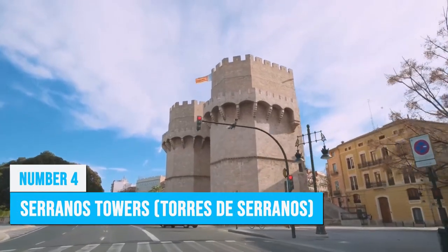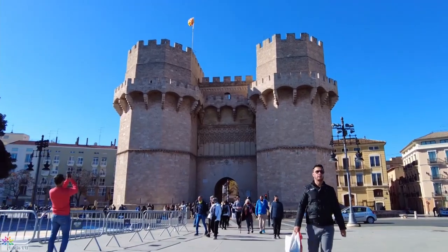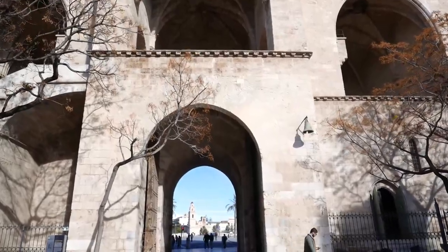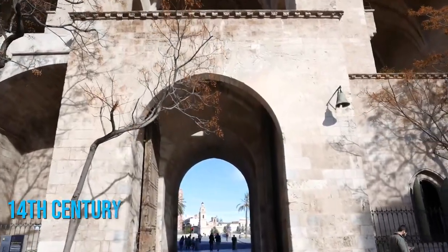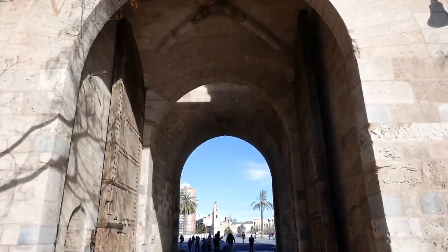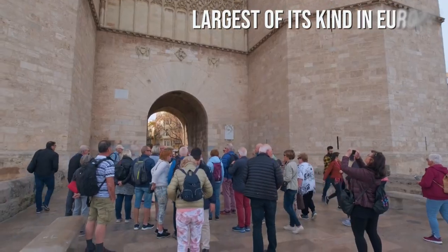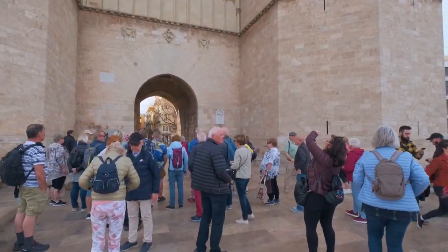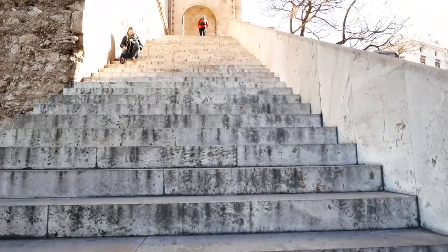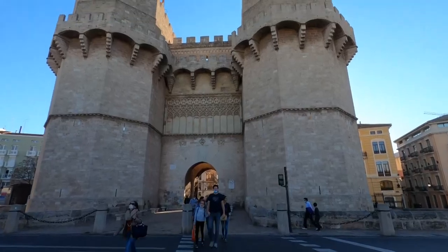The Serranos Towers are not your ordinary city gate — they are a stunning architectural masterpiece. This magnificent Gothic gateway, built in the 14th century as a defensive feature and also as a triumphal arch, is considered the largest of its kind in Europe. When you visit, make sure to capture the moment with a perfect snapshot — it's a photographer's dream. Join one of the walking tours or hop on a Segway to explore the area and learn more about the rich history of Valencia.